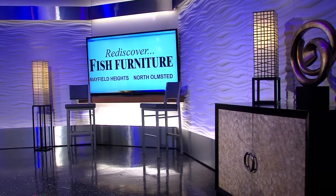Furniture for Spotlight 5 provided by Fish Furniture. Rediscover Fish Furniture.